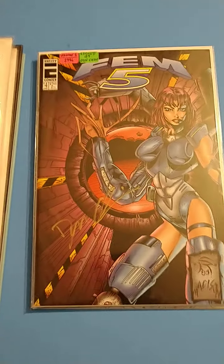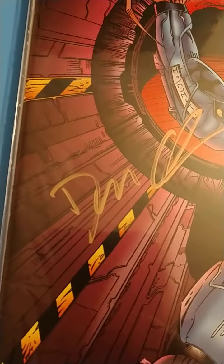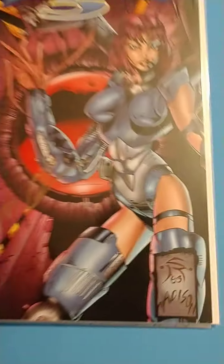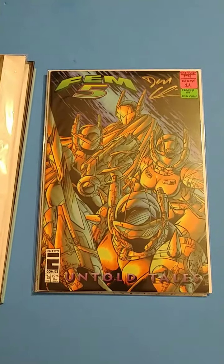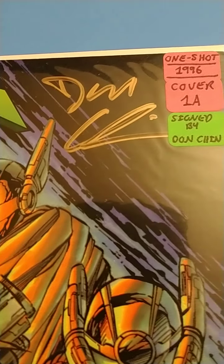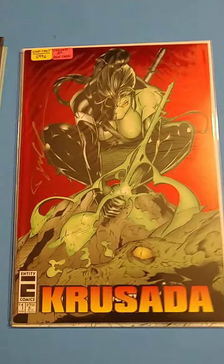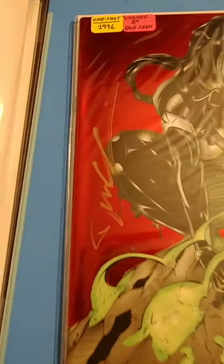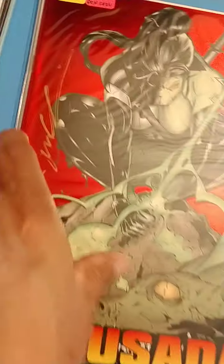We got the old school Fem 5. Awesome art, also autographed. Got the other Fem 5, Untold Wars — autographed, one shot, Cover 1A. And we got this foil cover of Crusader — it's a one shot and it's also autographed.